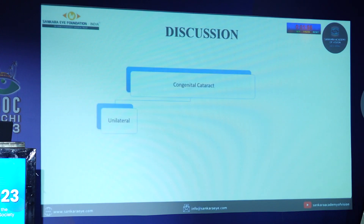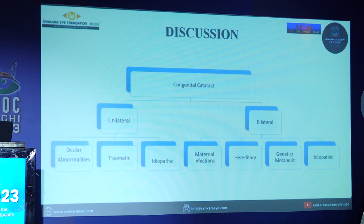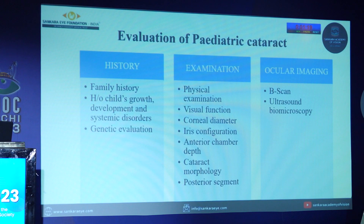Congenital cataract is classified as unilateral or bilateral. Unilateral cataract causes include ocular abnormalities, trauma, and idiopathic causes, while bilateral cataract causes include maternal infections such as TORCH, hereditary/genetic, metabolic, and idiopathic causes. Evaluation of pediatric cataract includes history with special emphasis on family history, hereditary causes, child growth and development, and systemic disorders, followed by genetic evaluation. Physical examination covers visual function, corneal diameter, iris abnormalities, anterior chamber depth, cataract morphology, posterior segment evaluation, and ocular imaging including B-scan ultrasound and biomicroscopy.